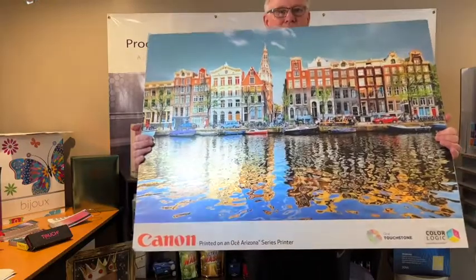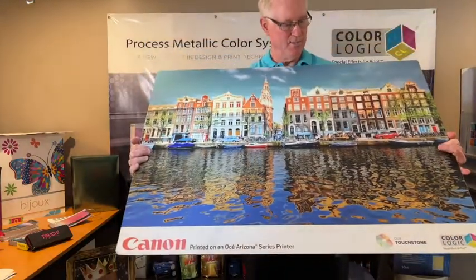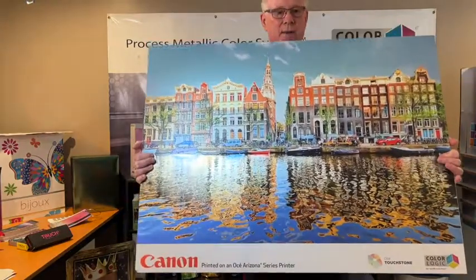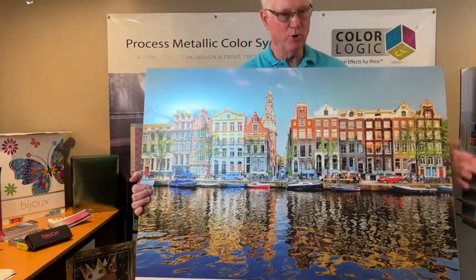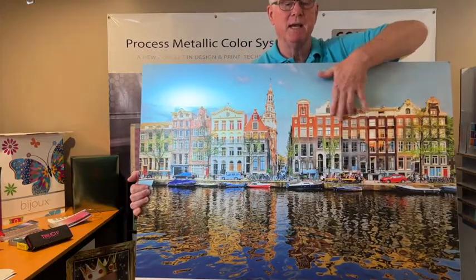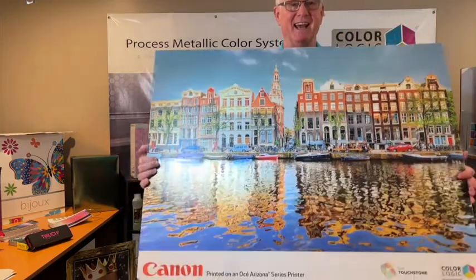Claire and her team over in the demo center created this file, and it was completed with Touchstone. That's their embellishment technology, and unfortunately in the video I don't think you can feel it, but it's actually a texture buildup and it's fabulous — so I suggest you get a hold of Canon and ask for a sample.